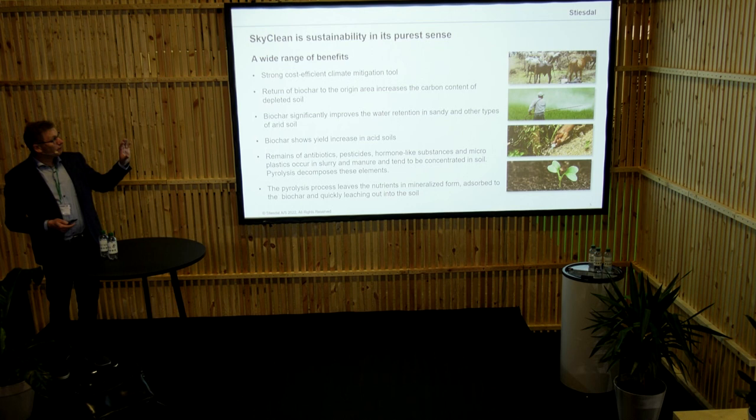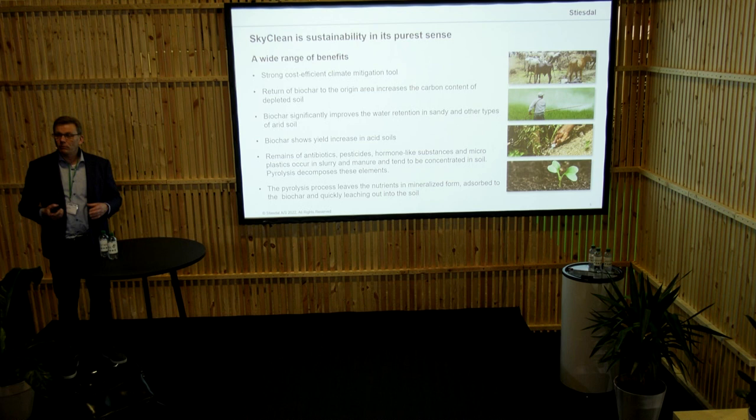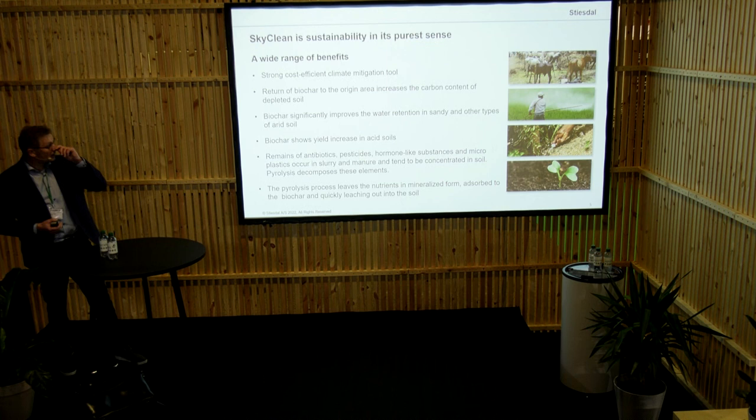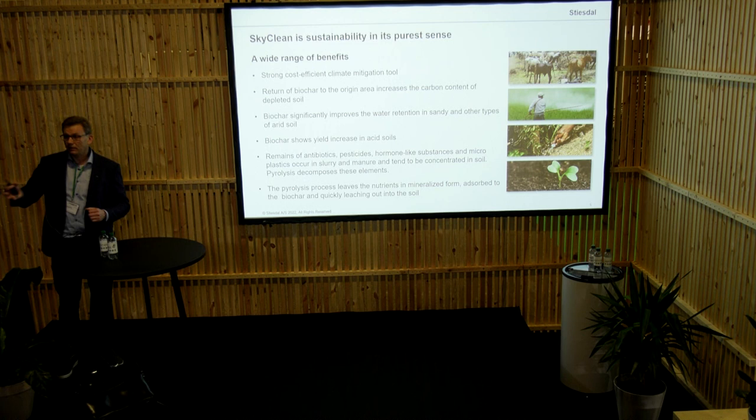We are working with SEGES, which is the Danish research institute, and we actually have the biochar out at a number of test sites in order to verify that we can get the value out of the fertilizer and that it also improves the fertility of the soil. That will obviously take some years of testing to verify. But I have to say that pyrolysis is nothing new — it was actually used in South America thousands of years ago. So it is basically old wine in new bottles what we are doing.